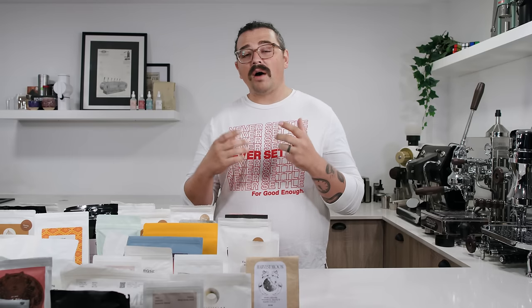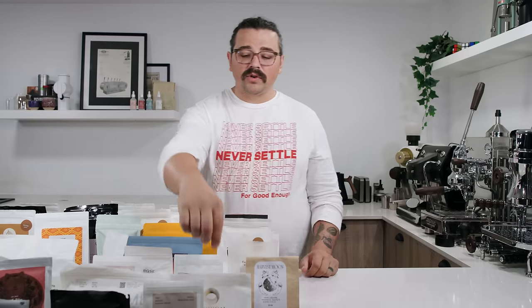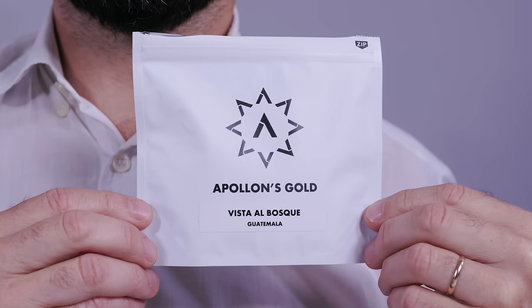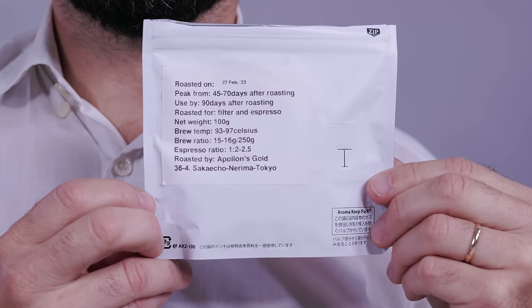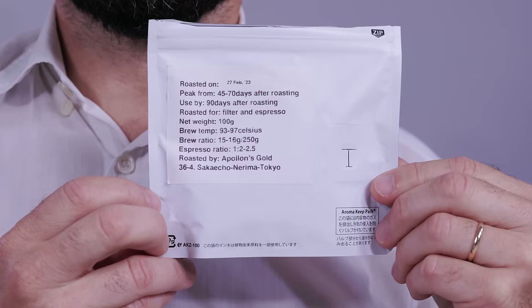In fact, a lot of lighter roasted coffees don't taste good at all a few days off roast because they have a lot more carbon dioxide built up inside the bean and you want it to off-gas. A great example is Apollon's Gold — a roaster based out of Tokyo, Japan — who actually recommend on the back of their bag that its peak is 45 to 70 days after roasting. They put the roast date on there but say don't touch it for a month and a half.